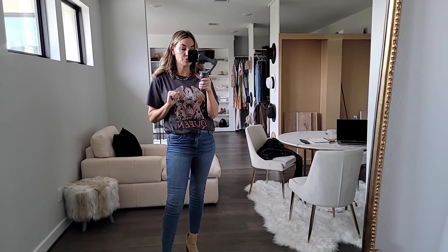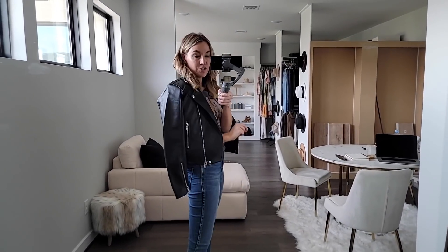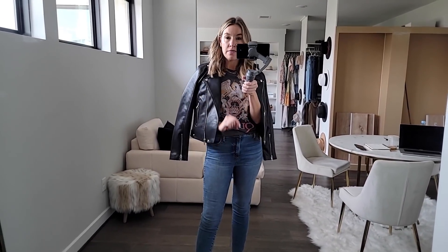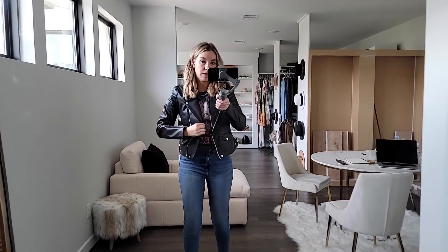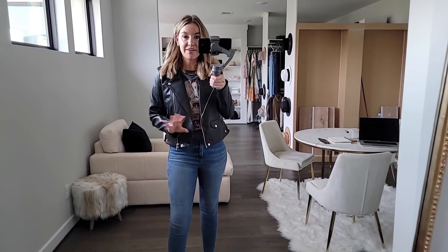This is the Blank NYC moto jacket — faux leather, so chic. They're always a staple in the sale. If you don't have a good faux leather jacket, I love this one — it's about $59 and fits true to size, but size up if you want to layer sweaters under it. I love the sleeves that you can unzip for a different look. It's a great everyday fall moto jacket that elevates any outfit. I have multiple jackets from this brand.